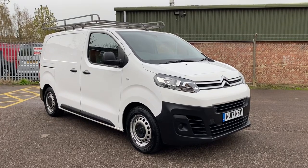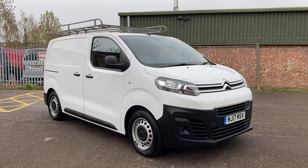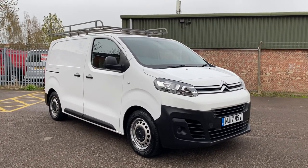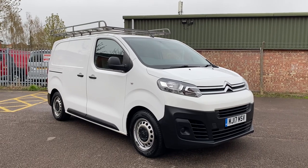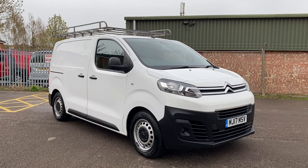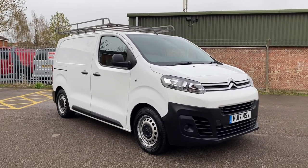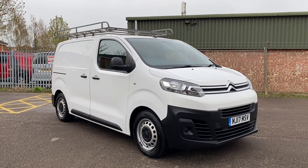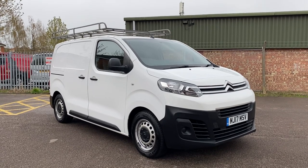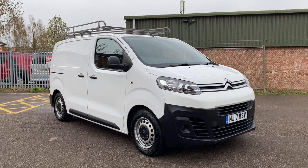Hi, good afternoon. It's Simon at Vans Today in Worcester. I'm going to give you a quick video walkaround of this 2017, on a 17 plate, Citroen Dispatch. This is the 1.6 HDI Enterprise model, Enterprise being their top specification. This vehicle is the L1 short wheelbase model — the shortest in length you can get it. It's a great specification van, this one — one keeper from new, direct off lease.